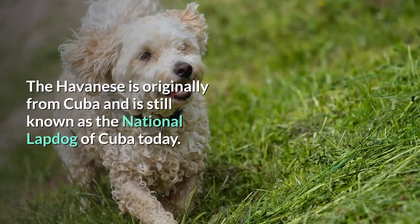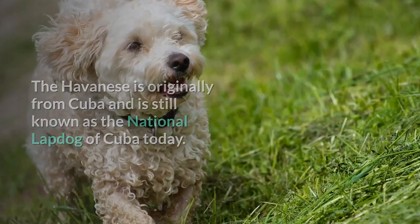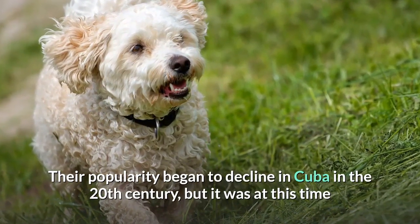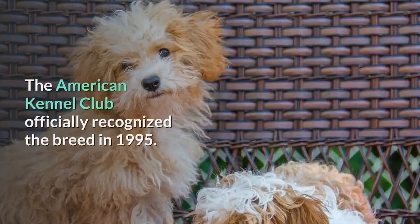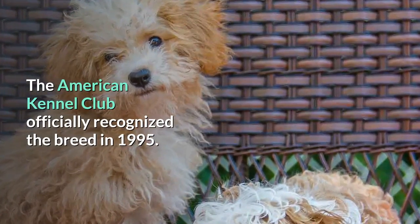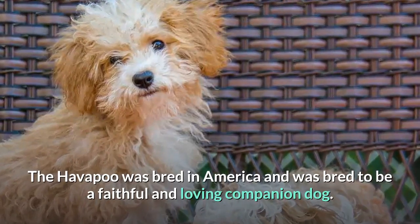The Havanese is originally from Cuba and is still known as the National Lap Dog of Cuba today. Their popularity began to decline in Cuba in the 20th century, but it was at this time that they were brought to the United States for the first time. The American Kennel Club officially recognized the breed in 1995. The Havapu was bred in America and was bred to be a faithful and loving companion dog.